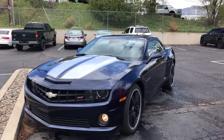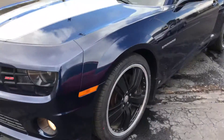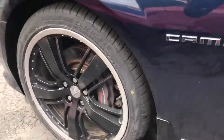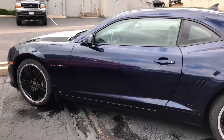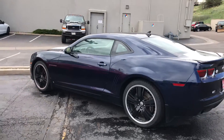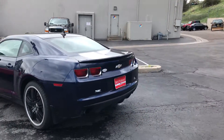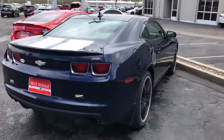Here's the vehicle. I love the silver stripes on the blue — looks amazing. We actually just put some brand-new rubber on those wheels. It does have the Brembo brakes, of course, because it is the SS. This is a 2010, and I love this year — the body style is great and the rear end looks amazing.